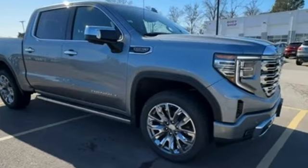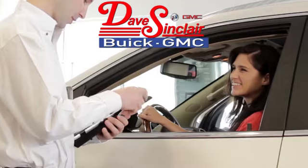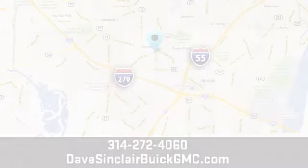You'll never know till you try. Test drive it today. At Dave Sinclair Buick GMC, our customer service speaks for itself.